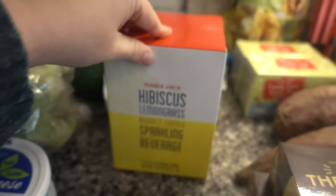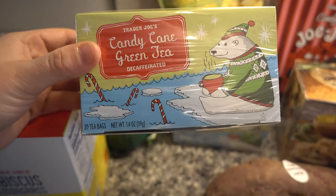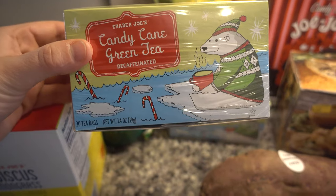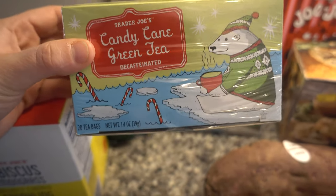I'm not the biggest tea drinker, but I've been trying to drink more tea. And I really like this candy cane green tea from Trader Joe's. I just love this packaging too, with the polar bear. So I picked up two of these.